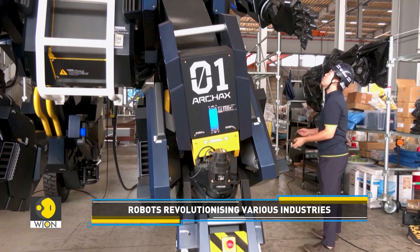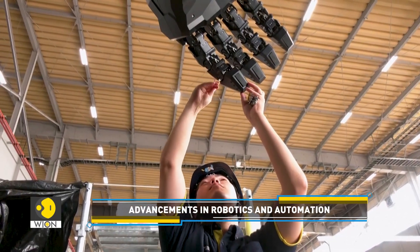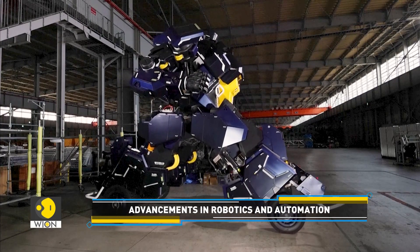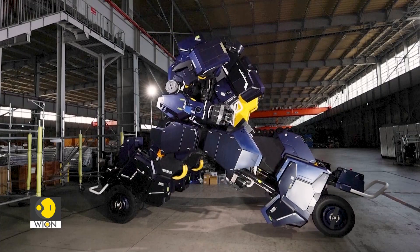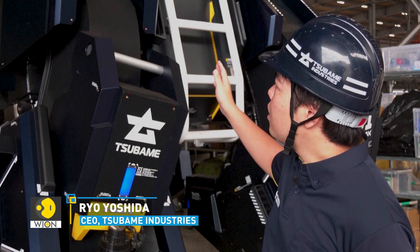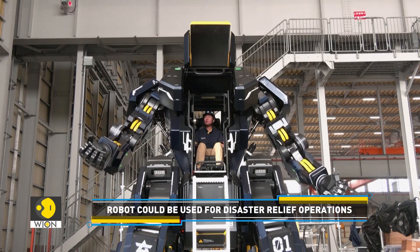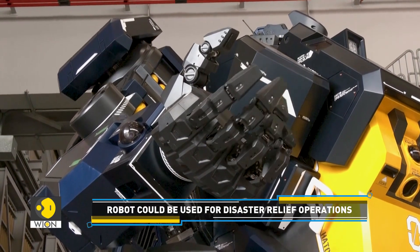The company behind the robot plans to build and sell five such machines as a toy for well-heeled robot fans. The company also hopes that these robots could one day be used for disaster relief or in the space industry. It could be used at disaster relief sites and eventually for work in space. They would like to develop a multi-purpose work equipment where a single robot can perform multiple tasks at sites where only a limited number can be used.